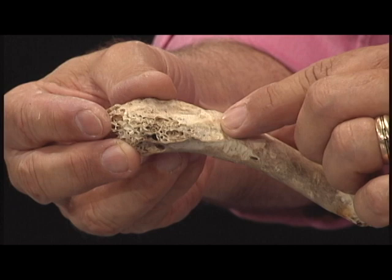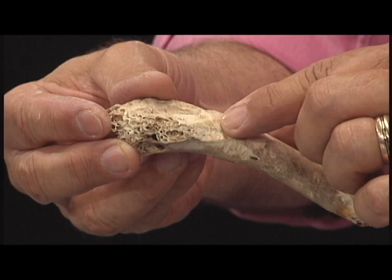But what about those little marks there? Gnaw marks, where rodents have come to this bone and are taking minerals that used to be part of the skeleton of a bird and changing them into the skeleton of a rodent. We call that recycling, don't we? Taking minerals from one place and putting them somewhere else.